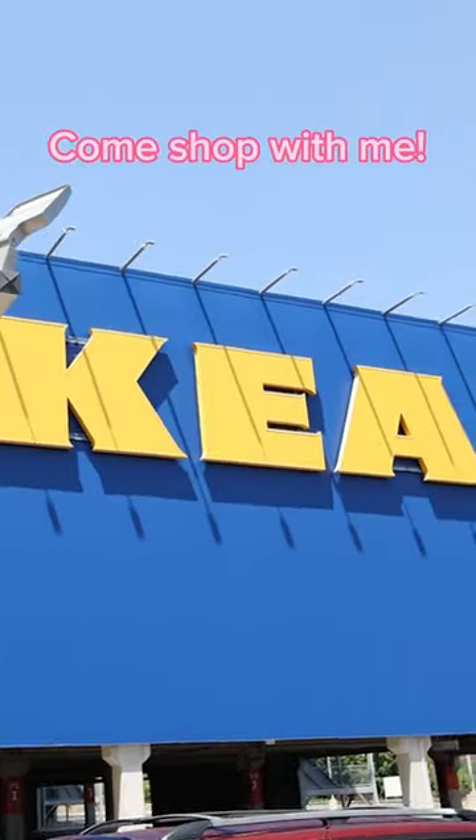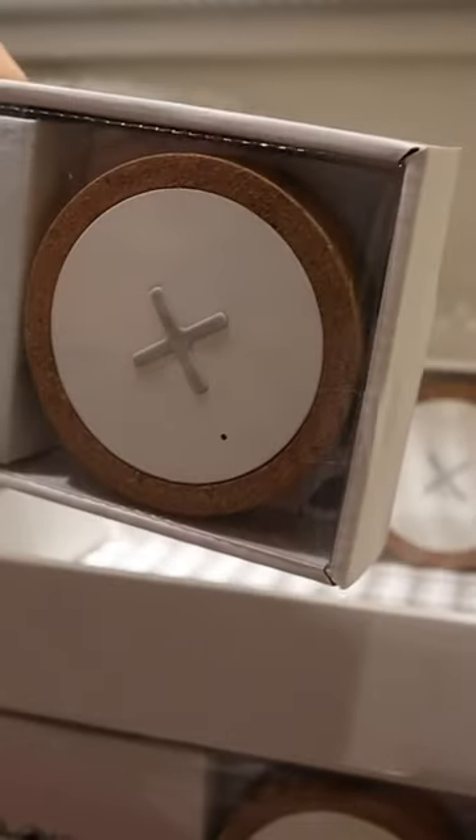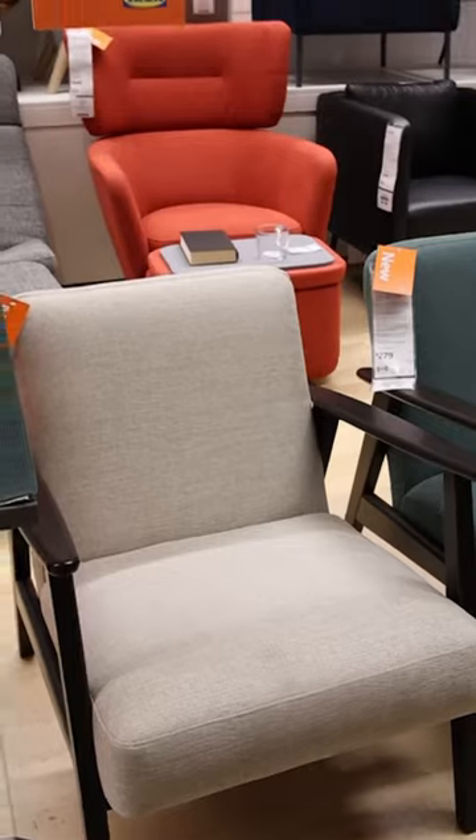Today I'm shopping at IKEA and I'm going to show you all the new items they have out for summer. IKEA is getting high tech — they have this wireless charger priced at $19.99.